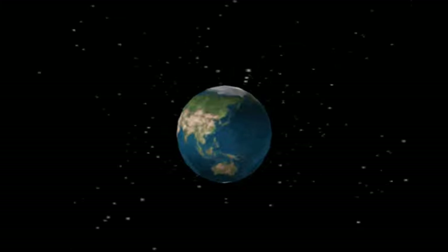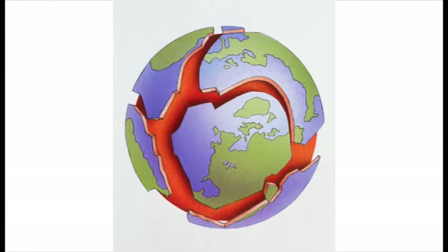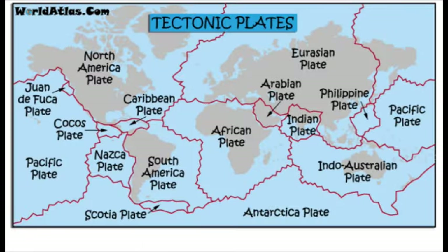The crust is not a perfect ball. It is broken up into many pieces called plates. These plates fit together like puzzle pieces around the Earth. Now, if you look at the map, you can see where the plate boundaries are. These plates are called tectonic plates, and these tectonic plates can move.